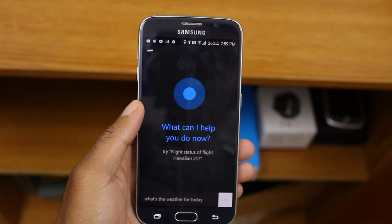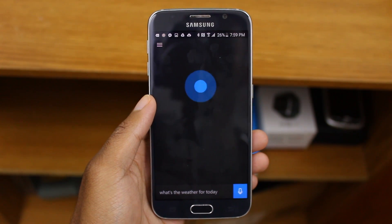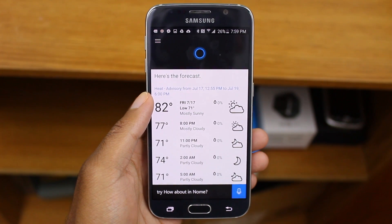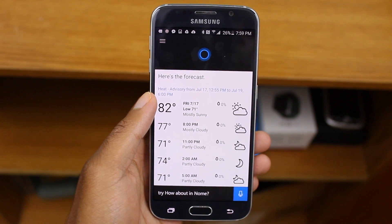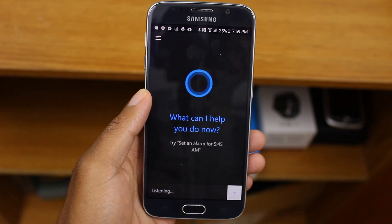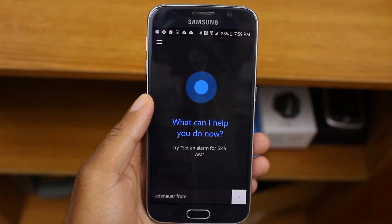What's the weather for today? The forecast shows mostly sunny skies with a high of 82 and a low of 71. In an hour, remind me to upload a video to YouTube.